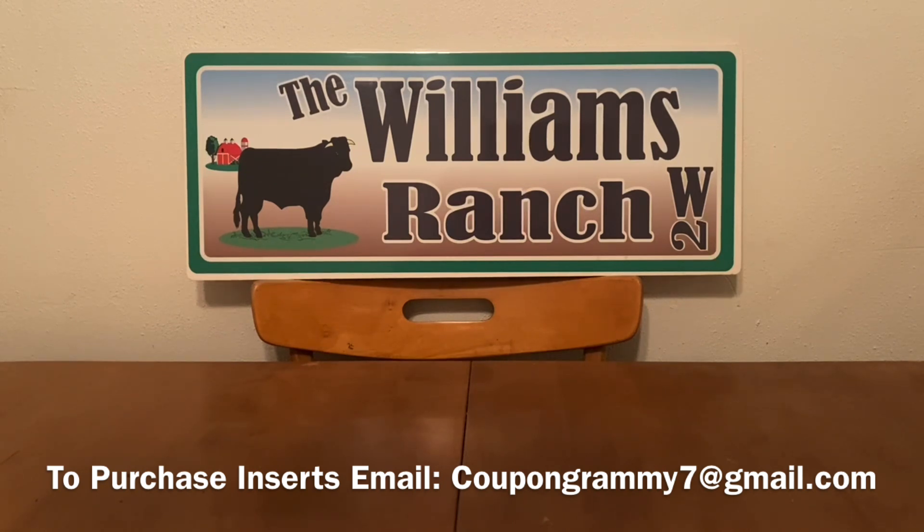Please keep in mind that these videos are for informational purposes only, and what works for some of us may not work for others. At the time of filming this video, all of these glitches are active, but please remember that a glitch can stop at any time. Also, all the prices I'm reflecting in my videos are the prices at the Dollar Generals where I shop, so if your prices are slightly different, please adjust your out-of-pocket accordingly.